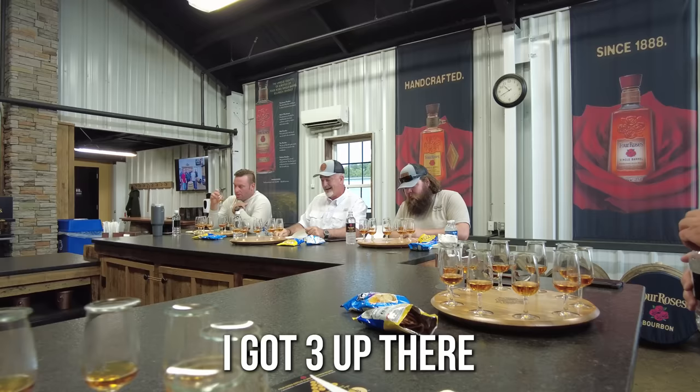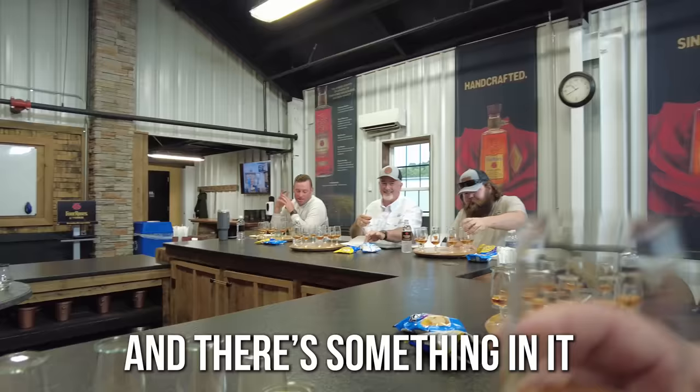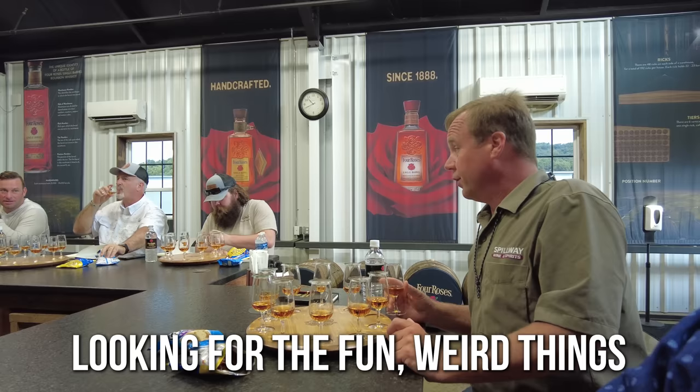Y'all keep going back to the three, and there's something in it. That three is a tap room in my nose — but that's also, like, we drink a lot of whiskey and we're looking for the fun, weird things.